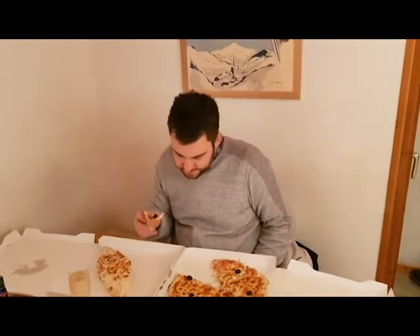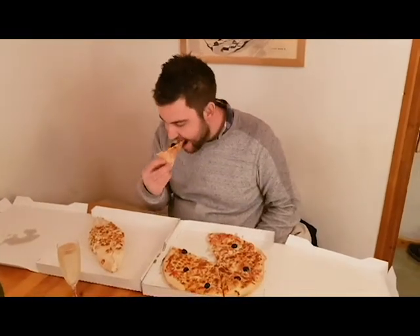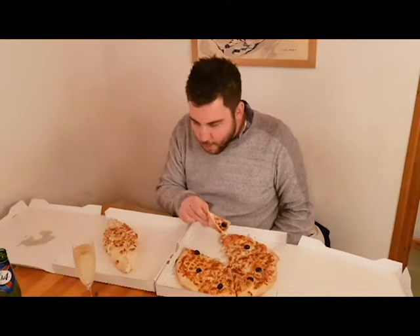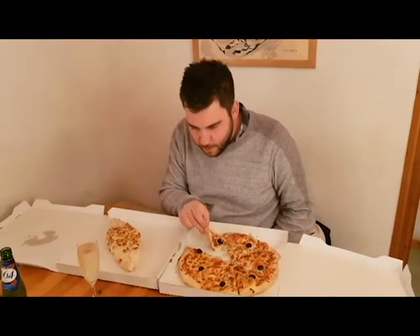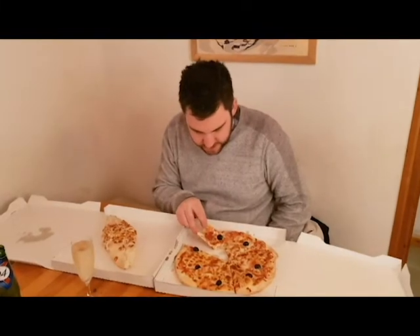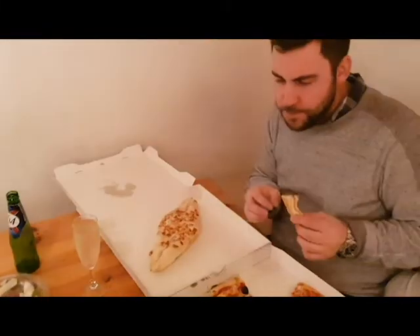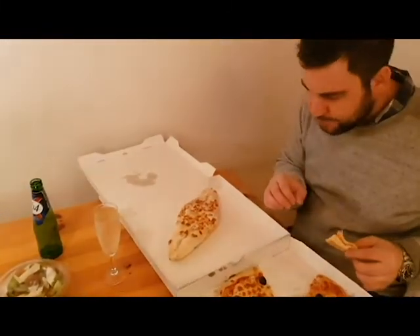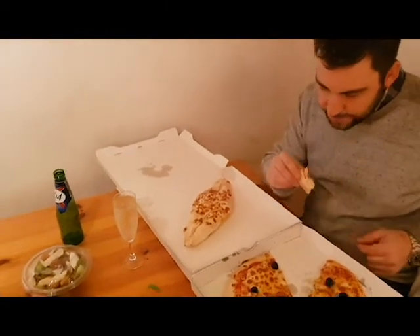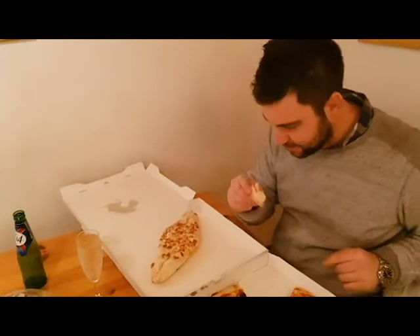Mmm, I like that. That's top — it's top pizza.